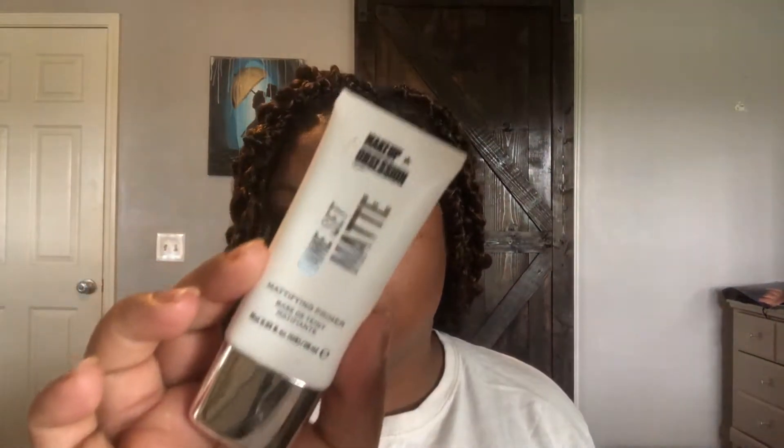What I do on my eyebrows is I put some primer first. The primer I'm using now is this Makeup Obsession Game Set Matte — I just found this at Ulta online, it was on sale so I was like let me try it out. I just apply it...